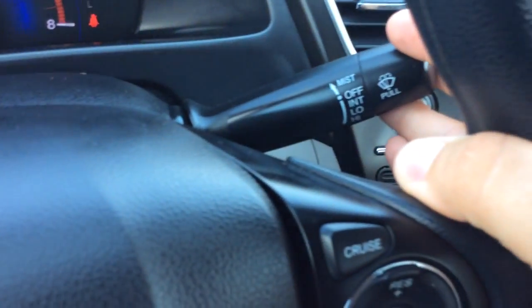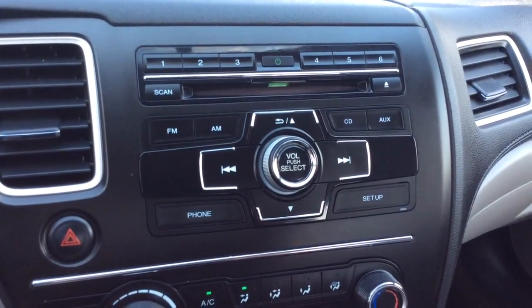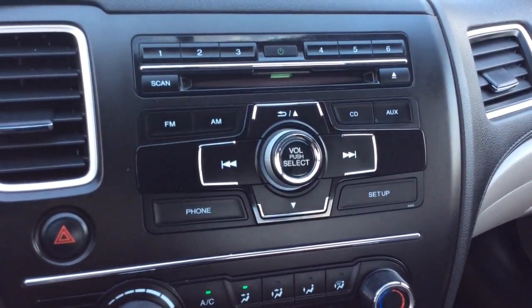You have your light controls in here, wiper controls on the right, and here's where you have your controls for your audio. It has an AM/FM radio and a CD player.